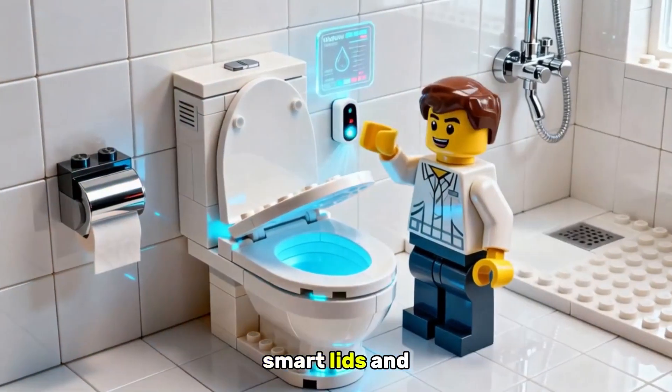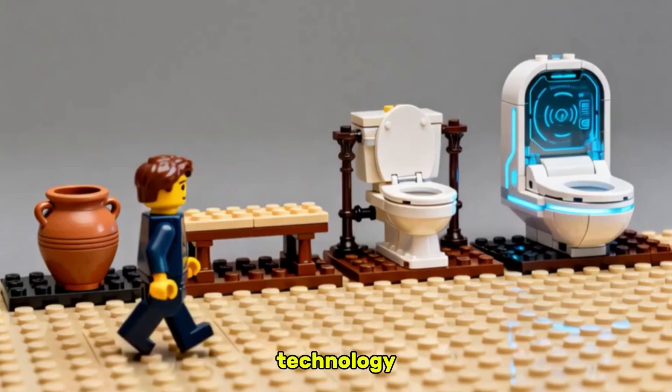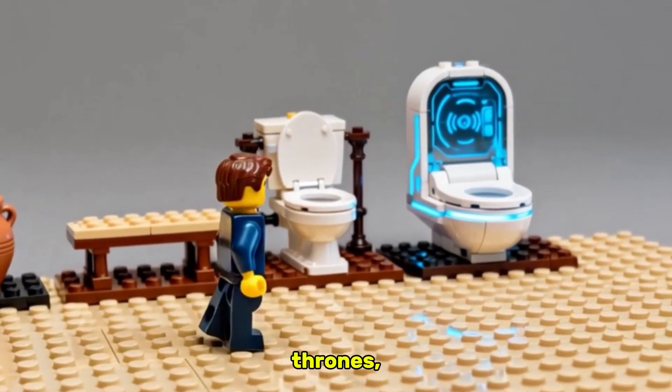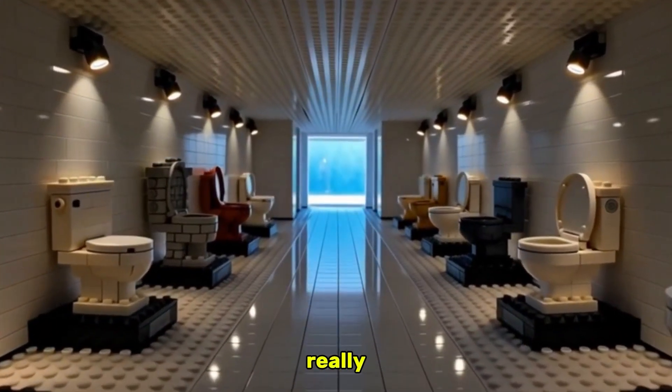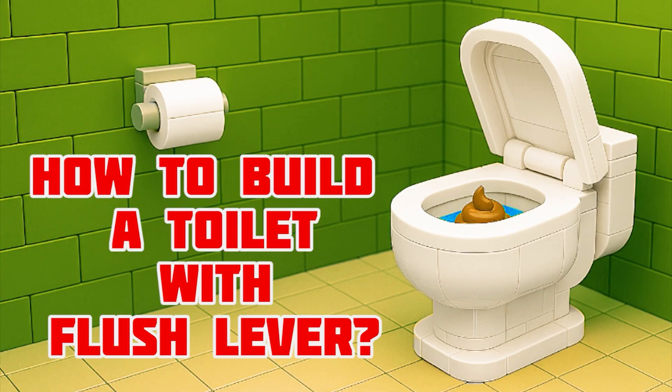Today's toilets use sensors, smart lids, and water-saving systems, blending hygiene with technology. From humble holes to high-tech thrones, the story of the toilet is really the story of human progress. How to Build a Toilet with Flush Lever.